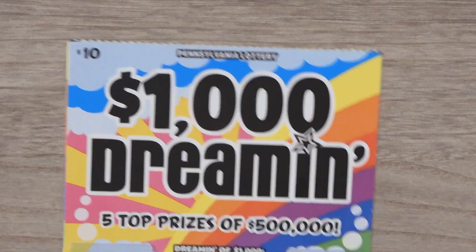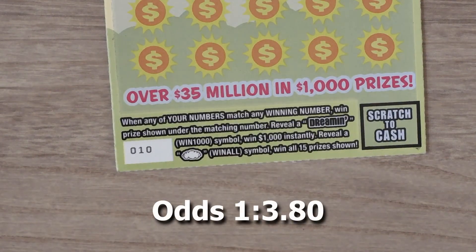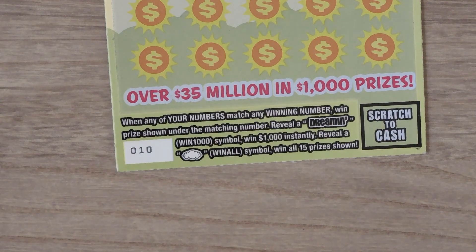Our next ticket is the $10 $1,000 Dreamin'. With this ticket it's a matching numbers game. If you get the Dreamin' $1,000 symbol you get $1,000. Reveal a cloud and that's the win-all — you get all 15 prizes.